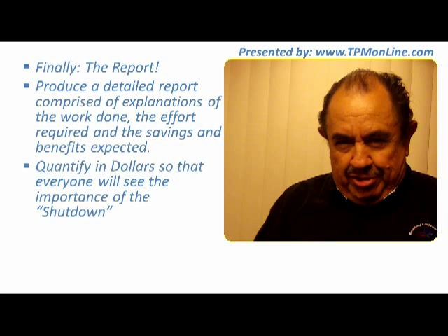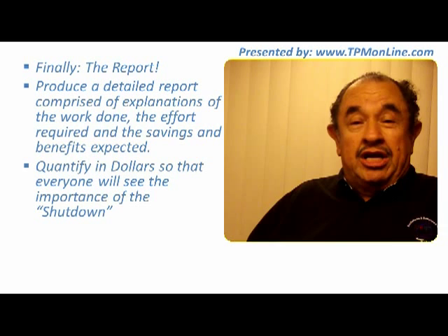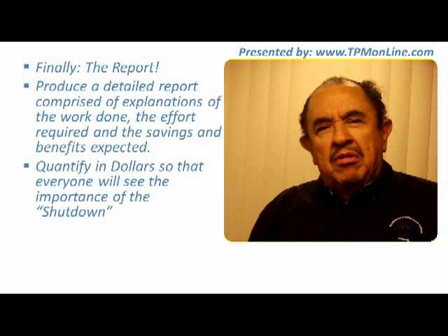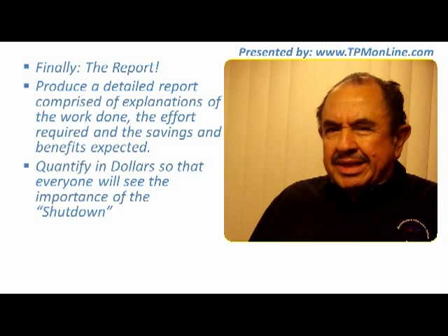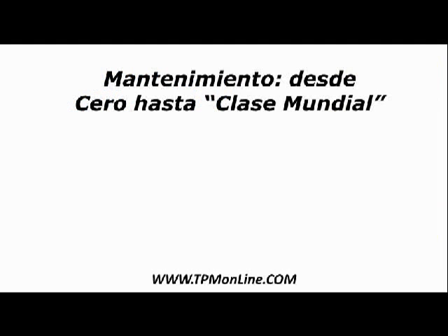Thank you so much for all the emails that are arriving constantly to my mailbox. This topic was precisely a suggestion of one of our viewers, and I thank you very much for that. Keep asking for things that you feel can be of value to you — I will be tremendously happy to comply with your requests. If you want to keep watching our videos as soon as they come out, please press the subscribe button and we will let you know every time a new video is posted. Thank you so much.